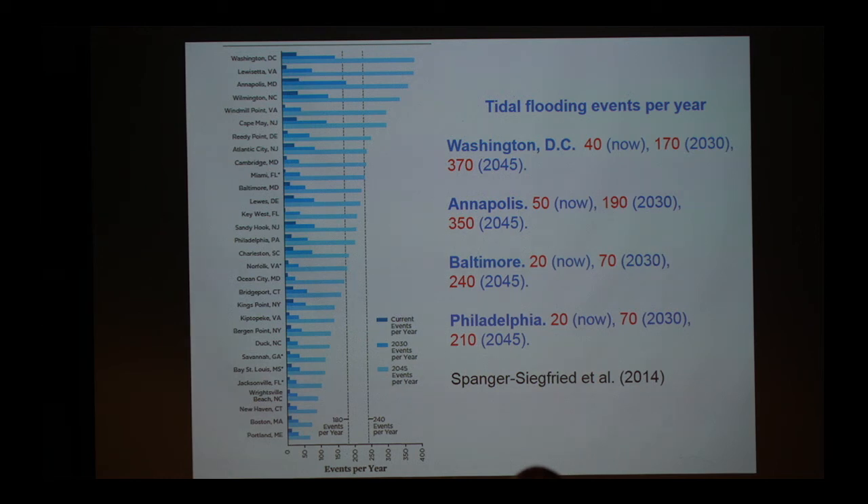If you think flooding is already bad, look at projections for the future. Right now in DC, we estimate about 40 nuisance flooding events each year. By 2030, it's going to be 170. By 2045, it's going to be 370 — almost every day you're going to have some nuisance flooding in Washington DC. Our state capital Annapolis is not far behind. The Union of Concerned Scientists compiled nuisance flooding events for all cities in the United States, and Chesapeake Bay locations make it to the top of that list. Washington DC is number one, our state is number three. We are at the forefront of this coastal flooding problem — good for scientists, maybe even more work for planners.